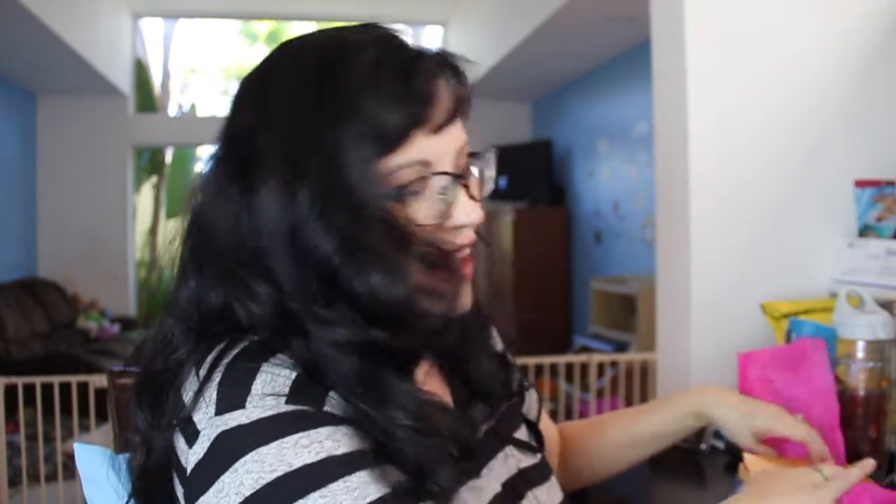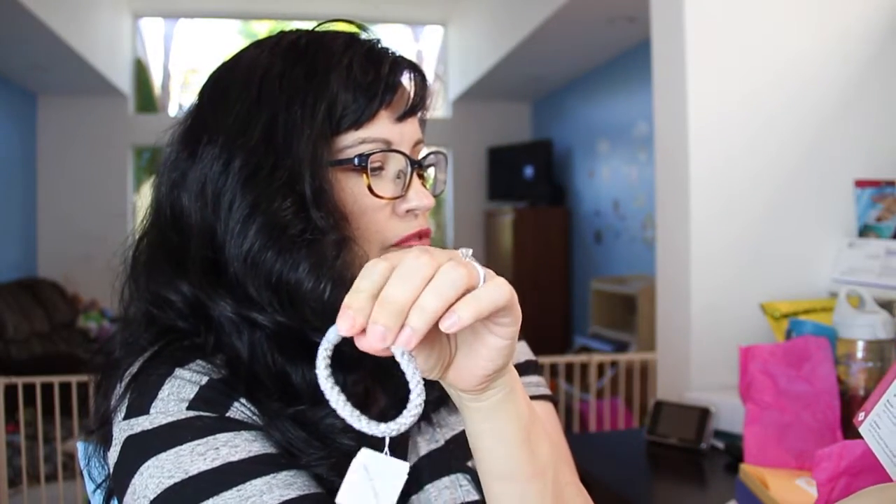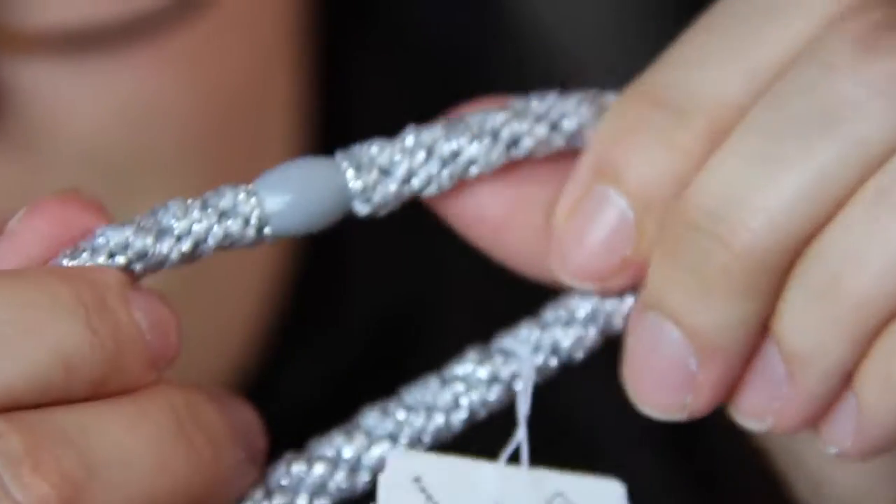I'm not exactly thrilled with this box, just going to tell you that right now. The bonus item is a grab-and-go ponytail holder, full size $18 for the whole thing from Elle Erickson. It's so cheesy — the plastic is so thin. I really don't have much to say about that.